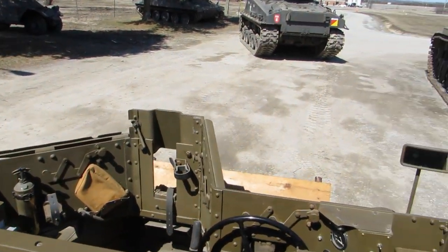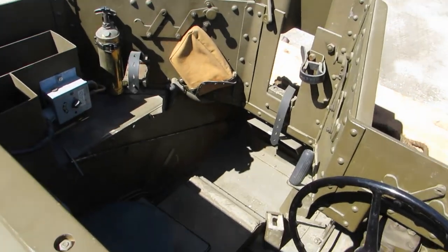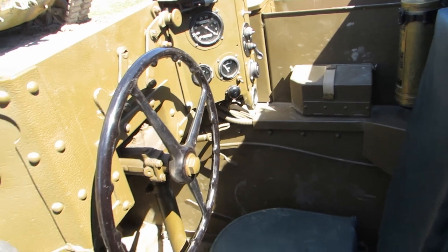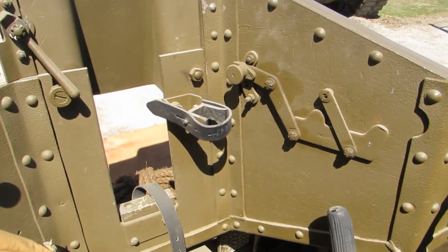The Universal Carrier has a weight of 3.75 tons and is operated by a crew of two, driver and machine gunner. The vehicle has a top speed of 48 kilometers an hour and a maximum range of 150 kilometers.